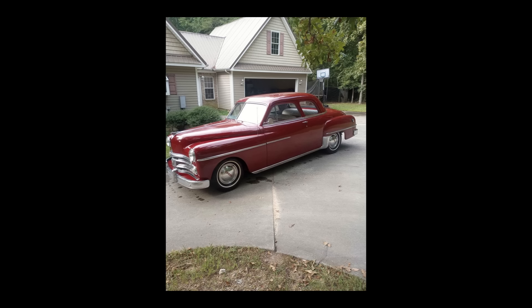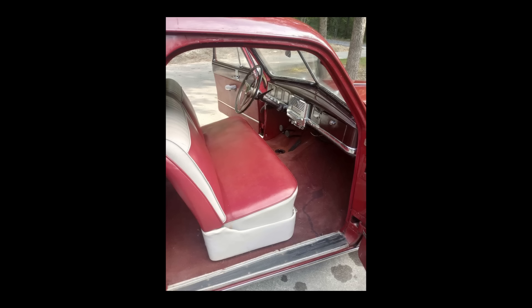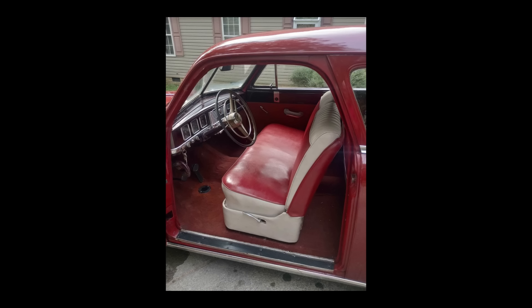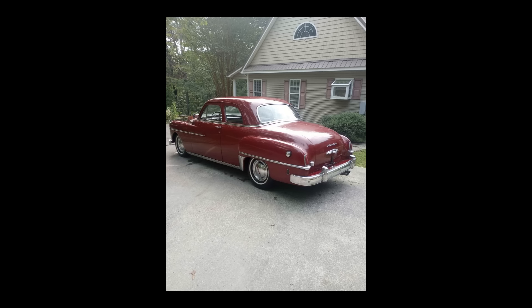A 1950 Dodge Coronet listed for $7,500 in Rocky Face, Georgia. It's been driven 99,999 miles — I have a feeling those were numbers that were just punched in. Automatic transmission. Exterior and interior color is red. Fuel type gasoline. This vehicle is paid off. Seller's description: 1950 Dodge Coronet two-door, original car with inline six-cylinder and automatic fluid drive transmission. Needs a little TLC, but a really solid old cruiser. Running and driving. Might trade on older cars or something like that. Just come and check it out.